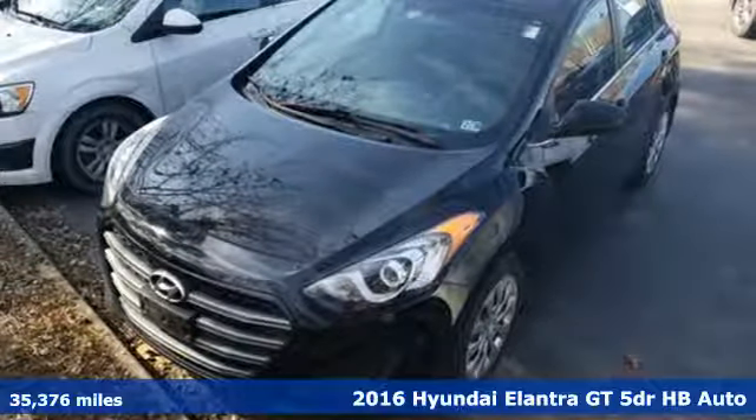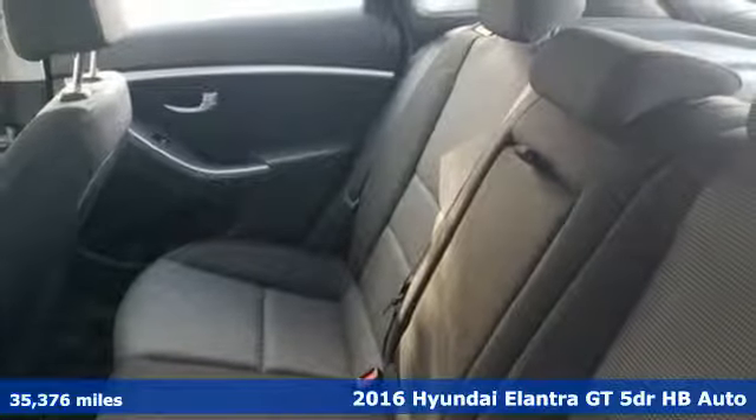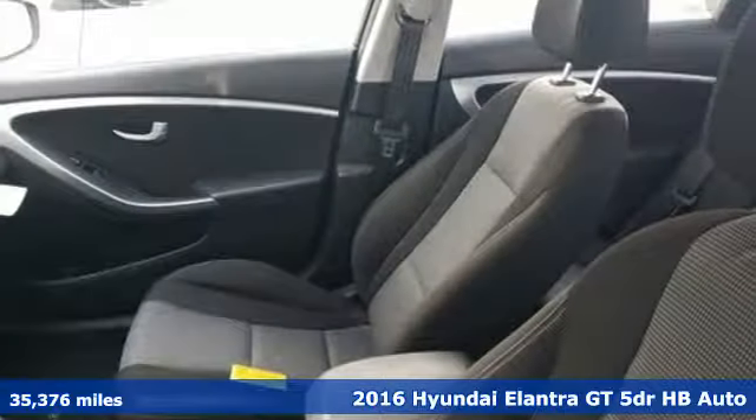It's a 2016 Hyundai Elantra GT. With a bold look that asserts an aggressive personality, there's nothing subtle about it.